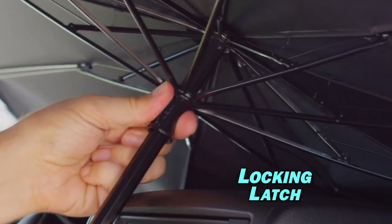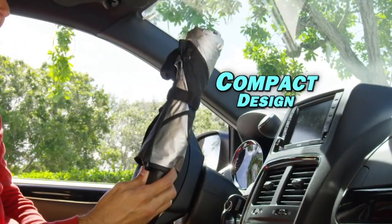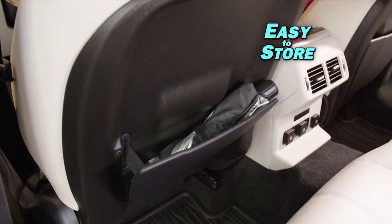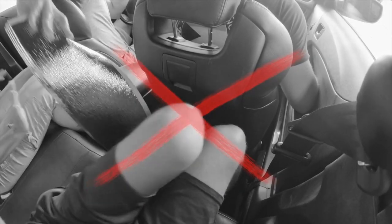The best part? Just click the locking latch and it instantly collapses to the size of a water bottle. Now you can store it anywhere in your car without taking up space — you can't do that with an accordion visor.